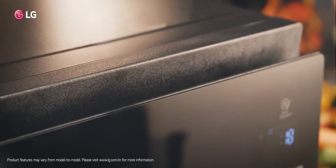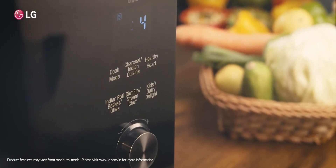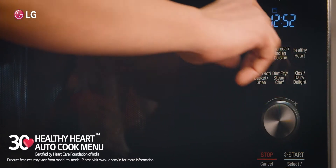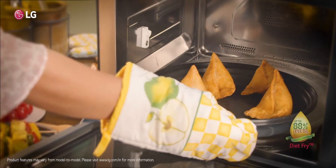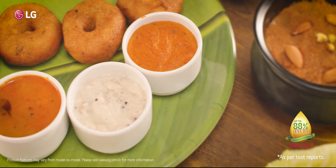The LG Microwave Oven wins every heart with its one body attractive design, and also wants a heart to win with 30 healthy heart auto-cooked menus. And with its unique diet fry feature, it's so easy to make these snacks without using much oil.